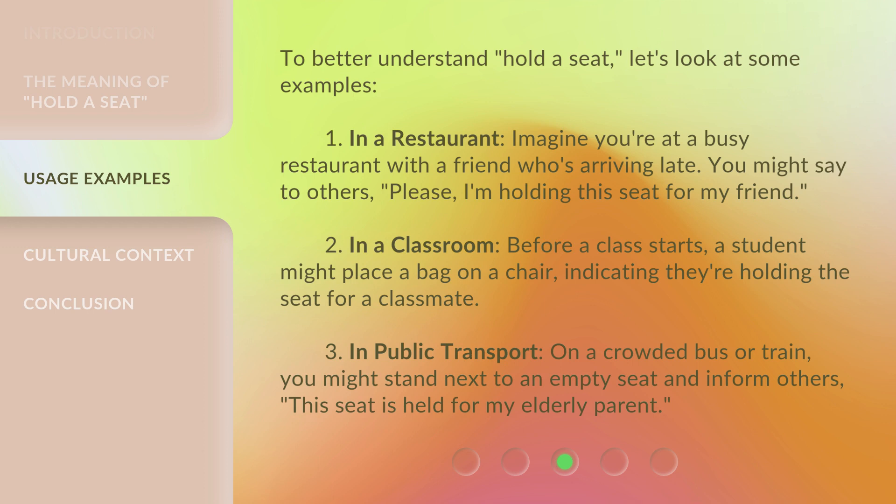Example 1 — In a restaurant: Imagine you're at a busy restaurant with a friend who's arriving late. You might say to others, 'Please, I'm holding this seat for my friend.' Example 2 — In a classroom: Before a class starts, a student might place a bag on a chair, indicating they're holding the seat for a classmate.